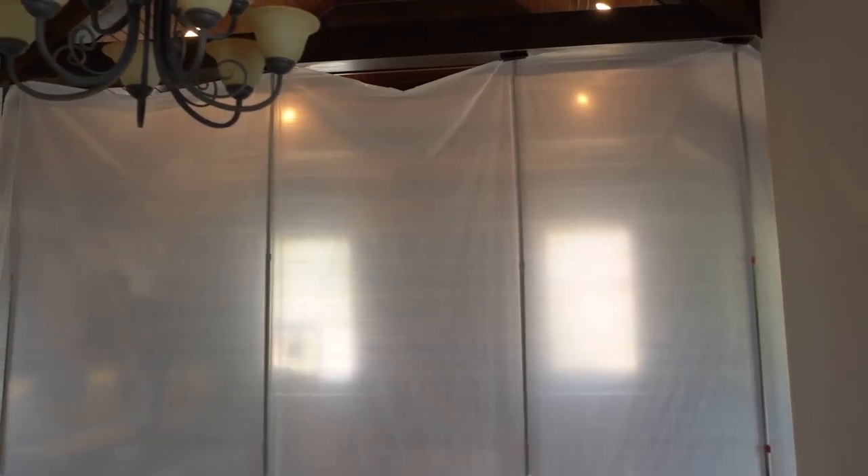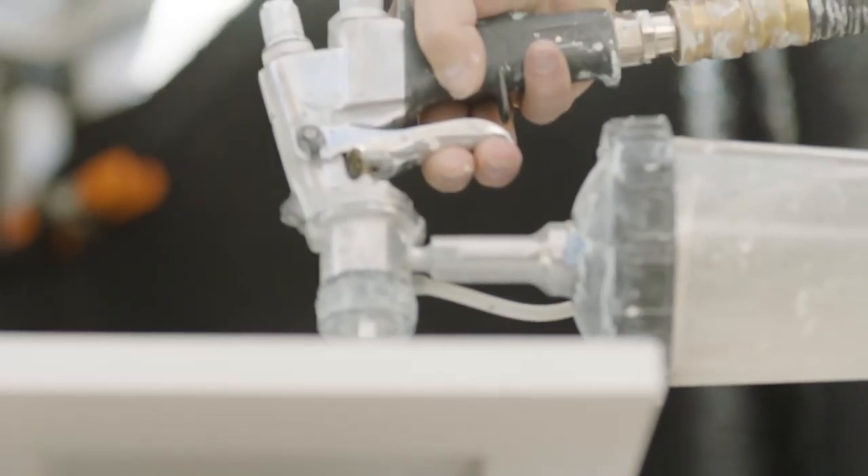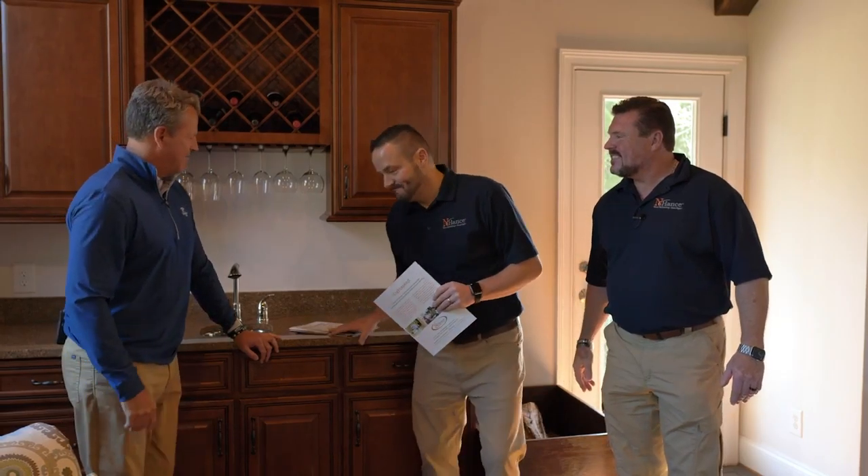We'll section off that side of the house so we don't have any overspray, and then we'll mask all your cabinets and walls to protect against overspray. The doors we actually take to the shop where we can spray them in a controlled environment. We'll do a couple of coats of primer that bonds with the cabinet to give you that factory finish, and then we'll also do two coats of the final product. Now Brian, we picked the dense gray, so we'll get started. Can't wait — absolutely look forward to the process.